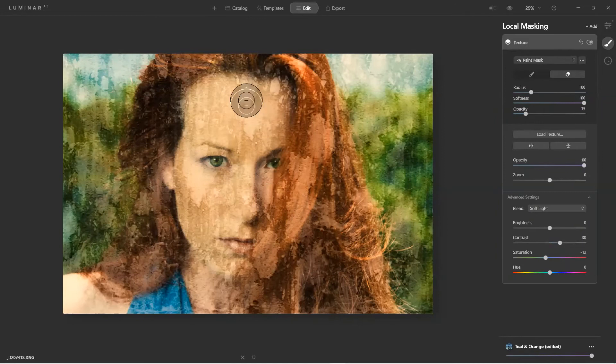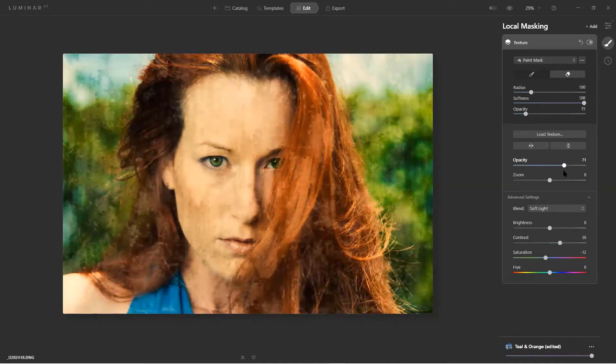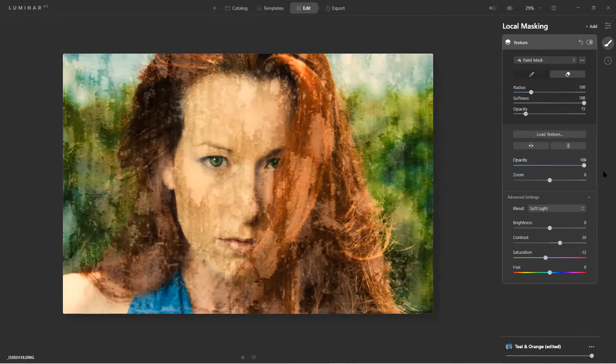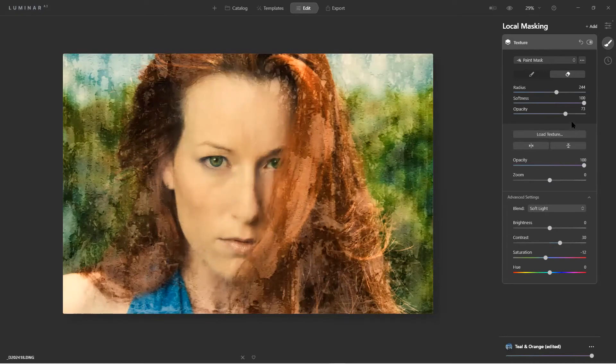Using Soft Light — look at the painterly effect I'm getting. However I don't want it all over her face, so I'll bring the opacity back and dial it to around 70%. Now I come in and erase — with the brush at about 30% opacity — and paint back in. Now I can go in and erase any texture that's too strong. These are the moments where a drawing tablet pen comes in handy.